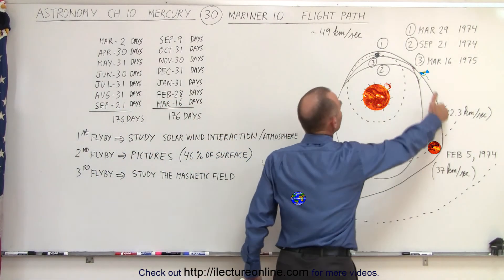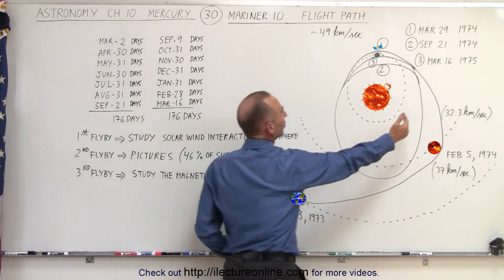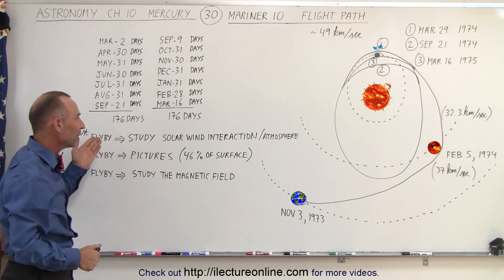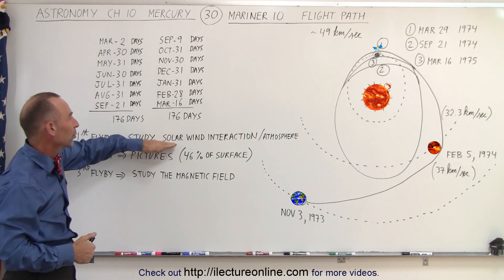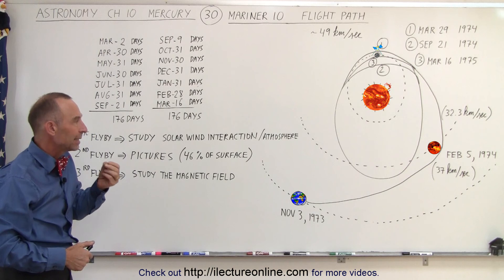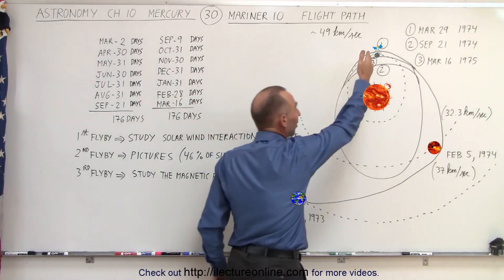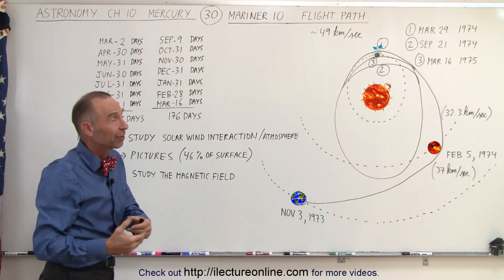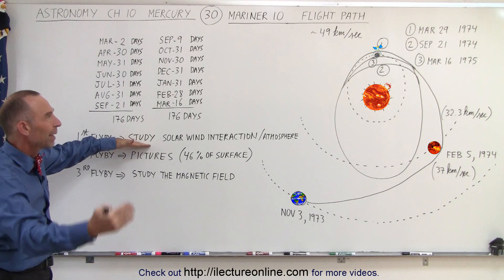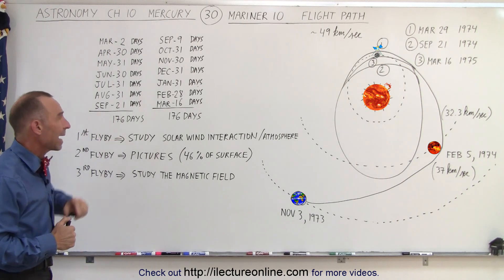The first time they came by Mercury was on March 29th, 1974. They flew by on the dark side of the planet, away from the sun. They did so because they used the UV radiation detector to study the interaction between the solar wind and the planet — they wanted to study the atmosphere and look at UV emissions from atmospheric particles. UV radiation from the sun would interfere with those measurements, which is why they flew past the dark side, getting as close as about 700 kilometers from the surface.